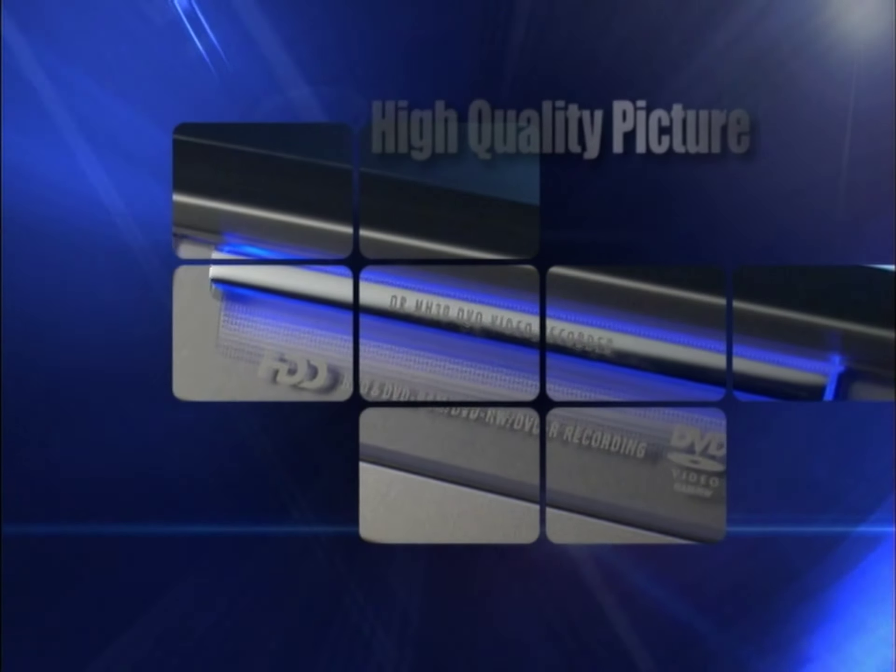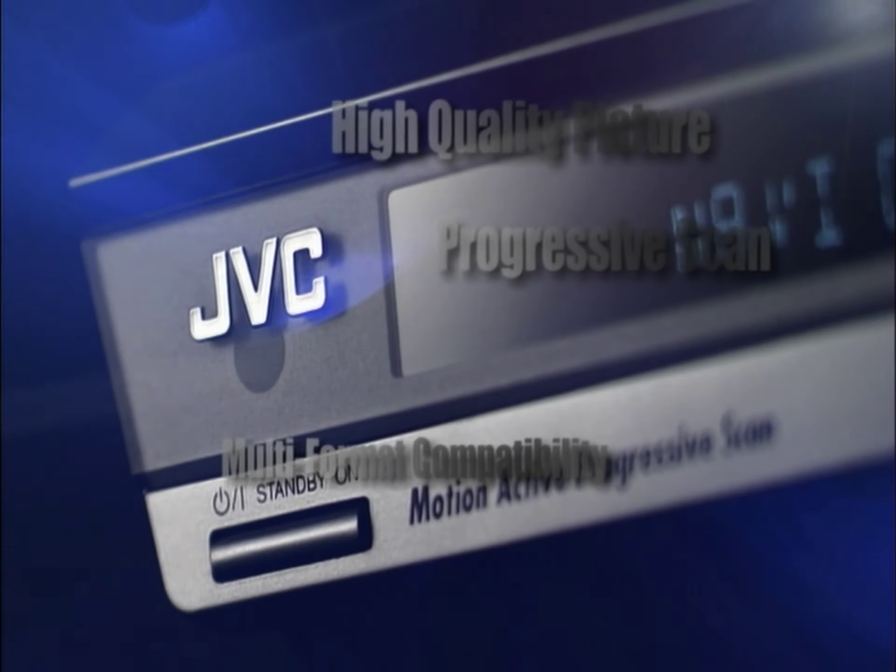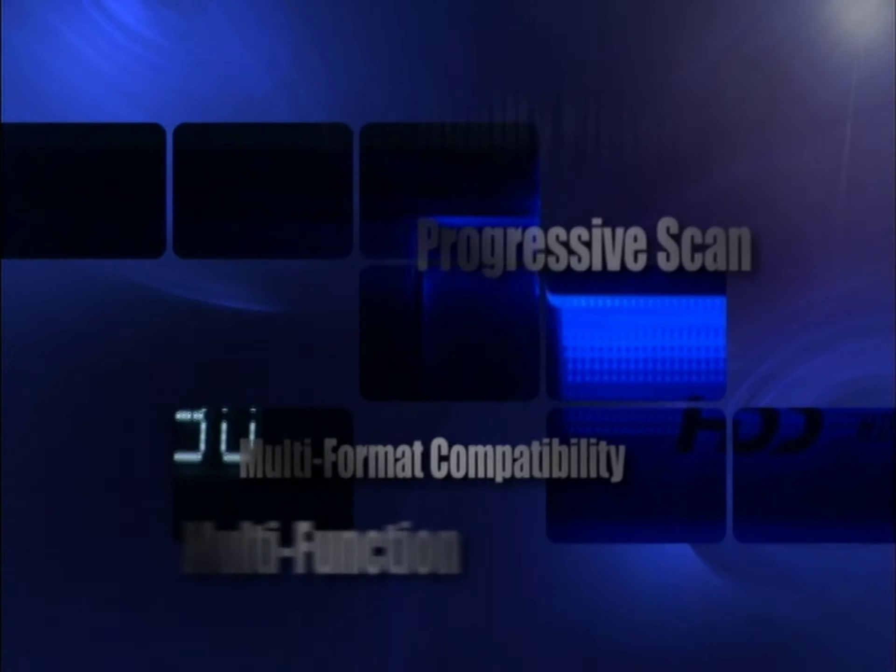JVC's DVD recorder and hard disk combo. It's the perfect mix of high quality, multi-format compatibility and intuitive usability.